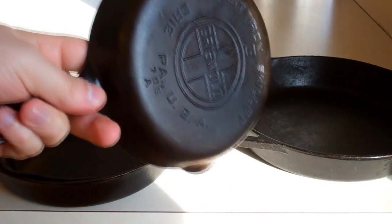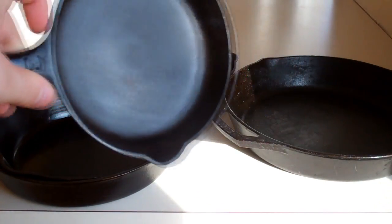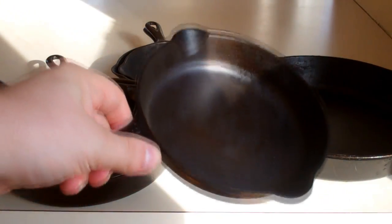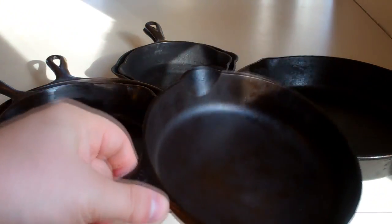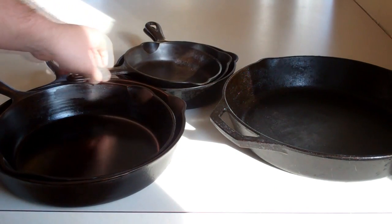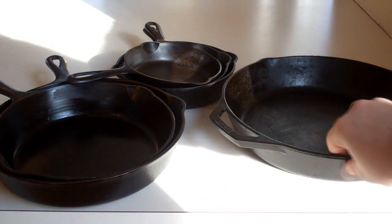These have been out of production since, I think, the 50s. Most of these that you pick up now have been heavily used. I think most of the ones you're going to find are in the range of being from the 1900s to the 30s, but these cast iron pans definitely are far superior to the Lodge pans.